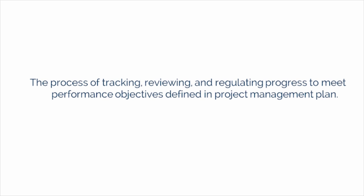In the Monitoring and Controlling Process Group of the Project Integration Management Knowledge Area, there are two processes. The first is Monitor and Control Project Work, which is the process of tracking, reviewing, and regulating the progress to meet the performance objectives defined in the project management plan.